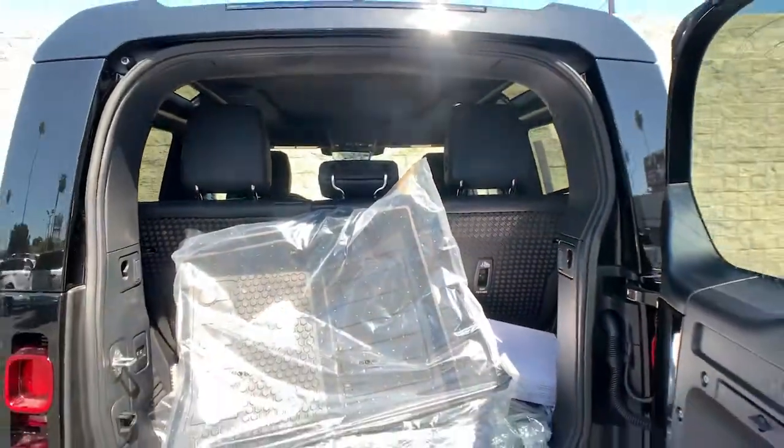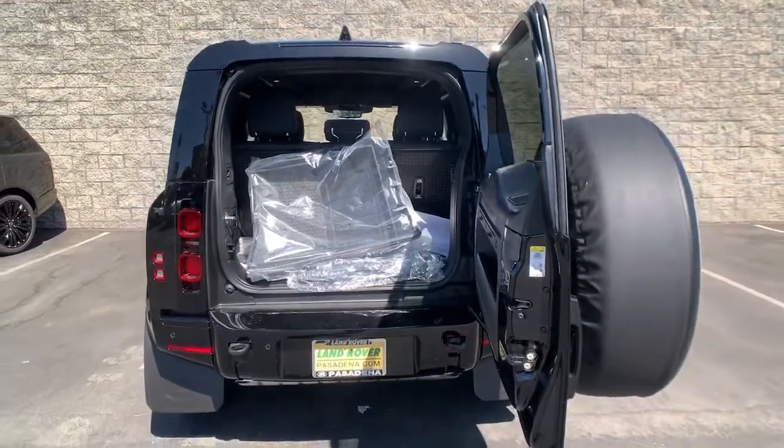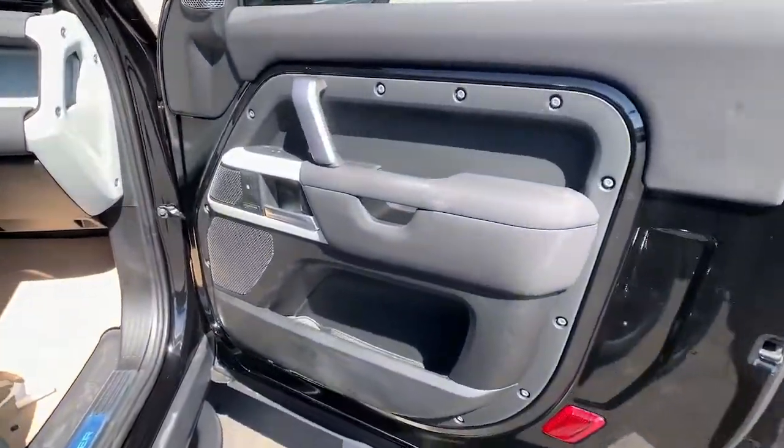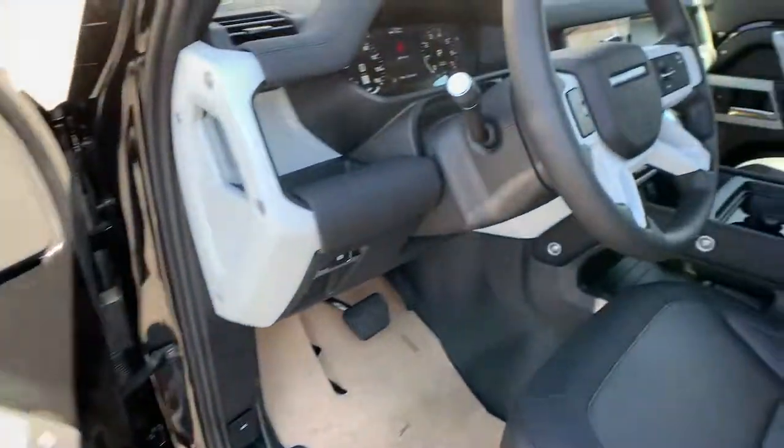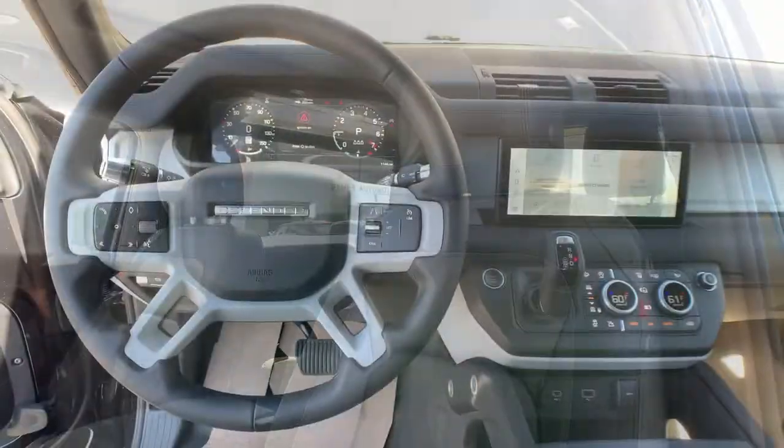These are just some of the great options this vehicle comes with: panoramic roof, keyless entry, navigation system, sun/moonroof, four-wheel drive, lane keeping assist, keyless start, remote engine start, satellite radio, premium sound system.